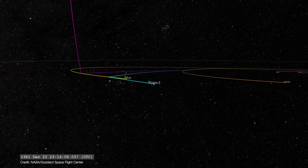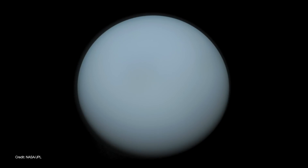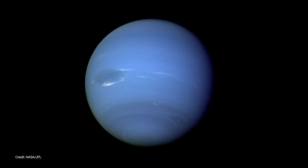Voyager 2 would continue on to fly past Uranus in 1986 and Neptune in 1989. As both spacecraft raced toward the outer reaches of the solar system, they were still well inside of the heliosphere.